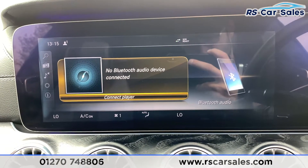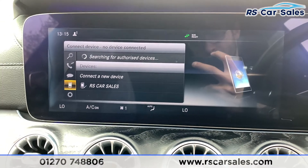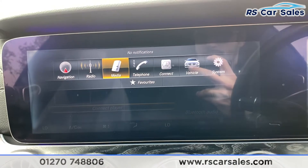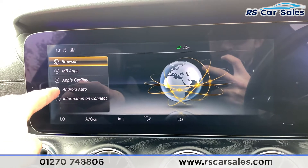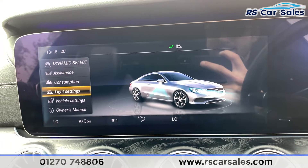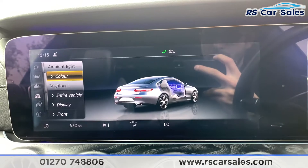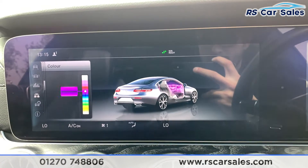Whether it's Bluetooth or through USB, we also have phone connectivity. We do have Apple CarPlay and Android Auto in this vehicle — going over to Mercedes Connect you can see both options there. Going into vehicle settings and down to light settings, beat lighting, and into colour, we have a wide range of ambient lighting colours to choose from.